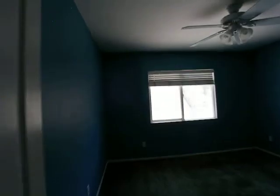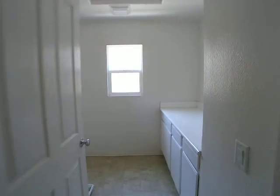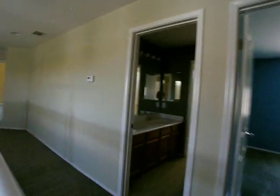Bathroom. Laundry room with cabinets. And another bedroom, and another bedroom, and another bedroom.